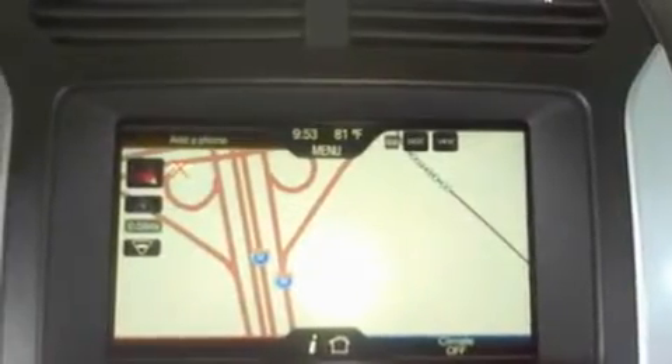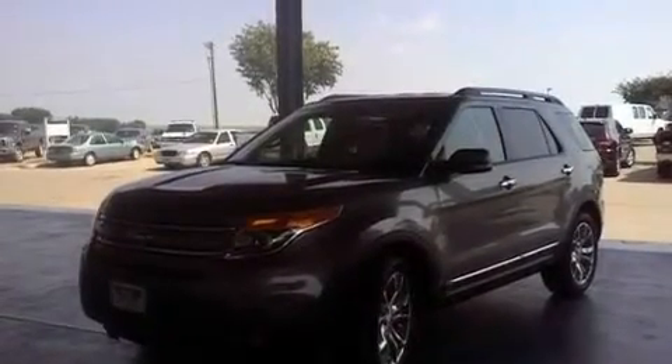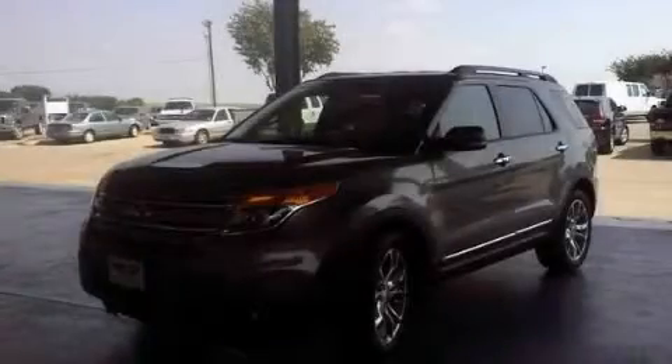Privacy glass, traction control and stability control systems, side impact airbags, and air conditioning. This vehicle is sure to sell fast. Call and arrange your test drive today.